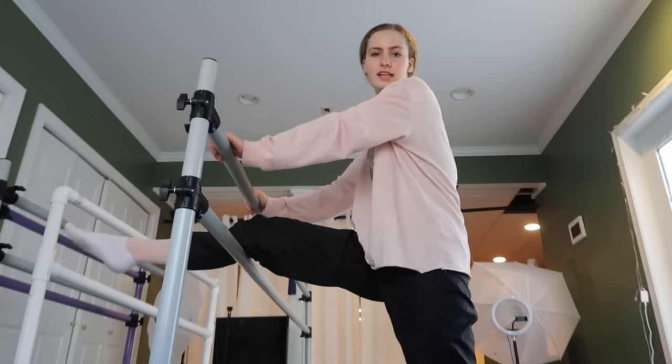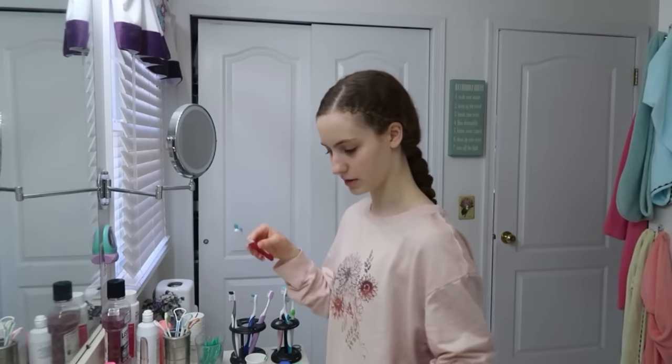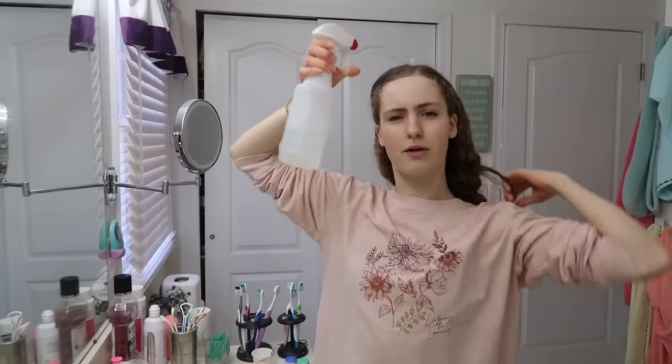I always do this at ABT before class. I finished my workout. It's almost 10 o'clock and I'm going to start getting ready. We're back in the bathroom. First I'm going to brush my teeth. This year, high buns aren't mandatory so you can do whatever hair — I always just do a little bun, that's what I've been doing since I was a child.